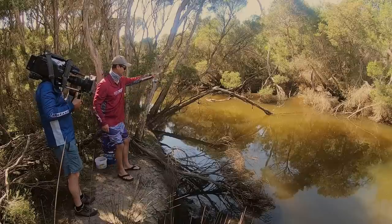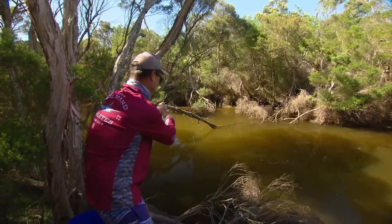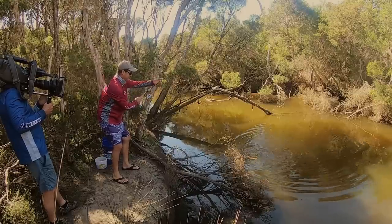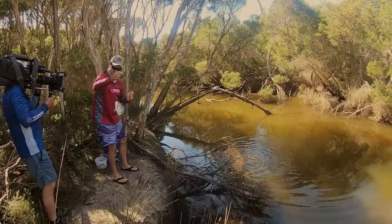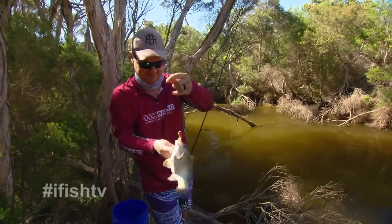There he goes. Gotcha — and he's straight up. That's a nice little brim. I think that's about the third or fourth time that he tried to eat that, and it's just about patience. And there we have our first southern black brim for the day — the old worms from the chook pen done the job beautifully.